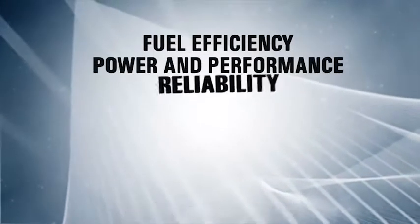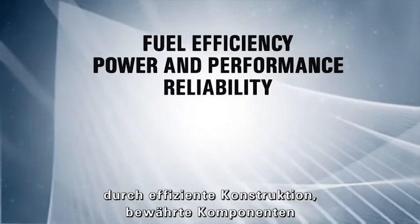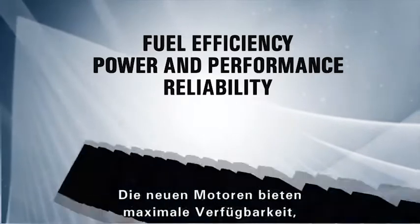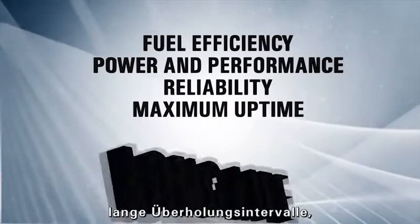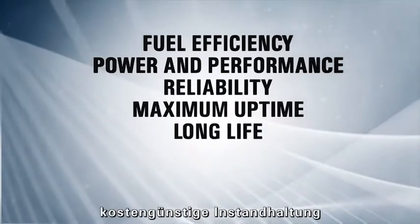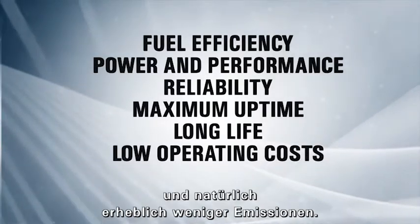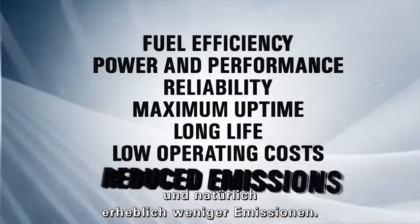Reliability has been enhanced by using efficient designs, proven components, and the most extensive validation program in CAT history. The new engines offer maximum uptime, long life to overhaul, and minimal impact on maintenance and service for low operating costs over the total life cycle. And of course, they generate significantly fewer emissions.